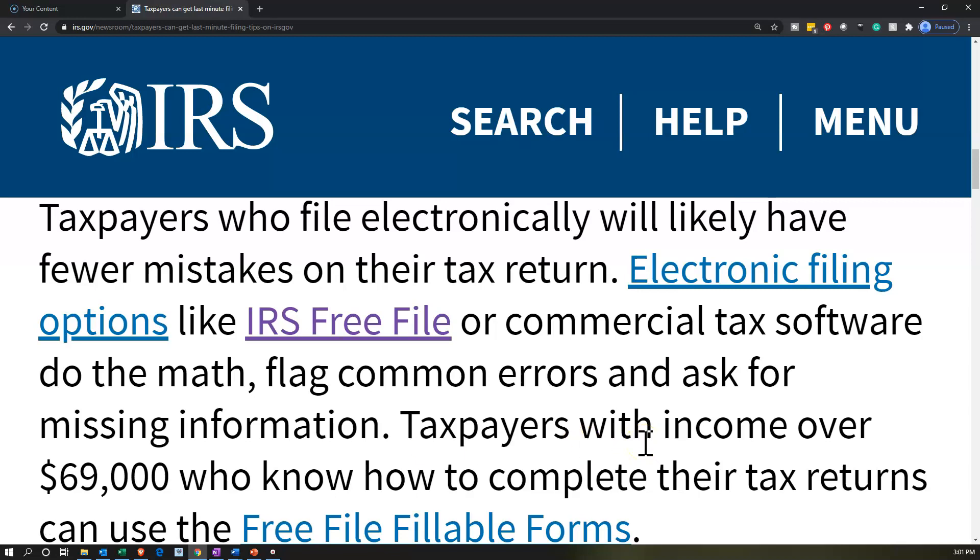Those are some options on the paid software. Obviously you have to pay for them. If you go to IRS Free File, you may be able to use that software for free. As you look at the free file options, however, you want to make sure you're fulfilling whatever state requirements you need as well. State requirements are going to be separate by state and different from the federal return.